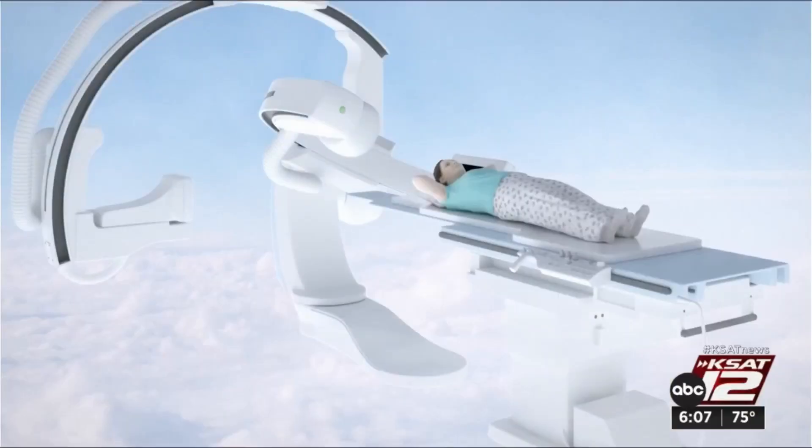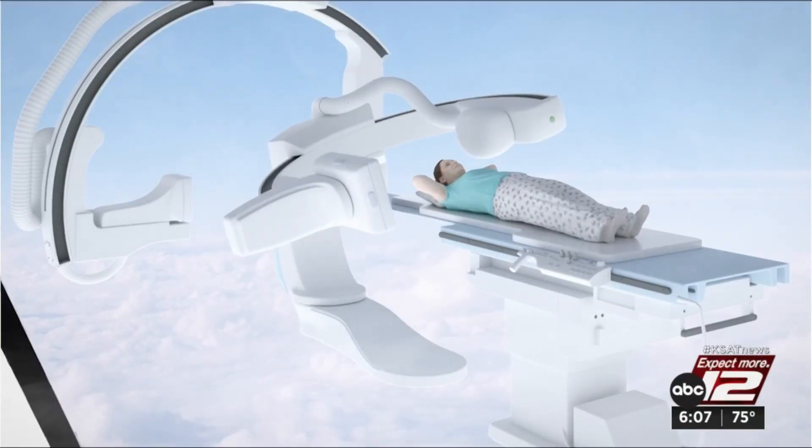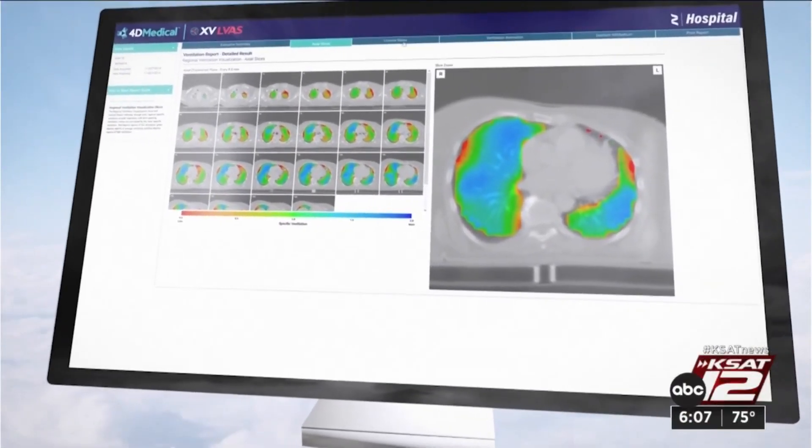It can actually measure air coming from your upper lung on the right, lower lung on the right, upper on the left, and lower lung. The XV technology uses fluoroscopy, which is in all hospitals, but new software algorithms convert the scans, allowing doctors to see defects caused by long COVID.